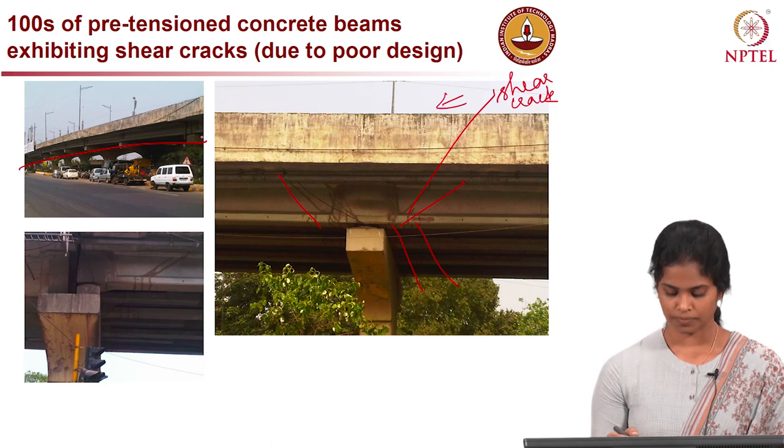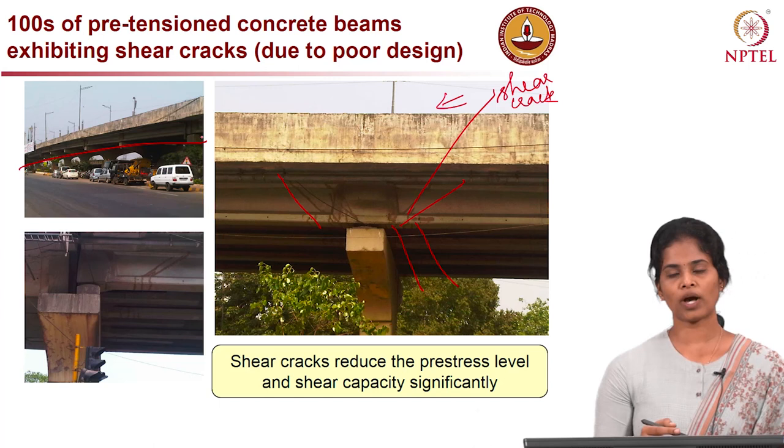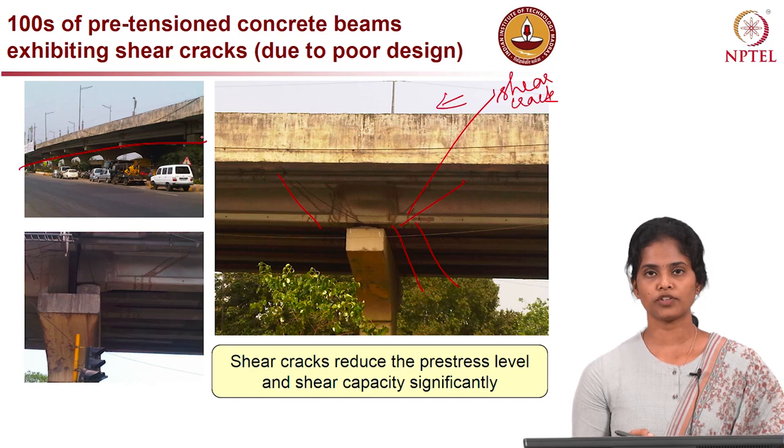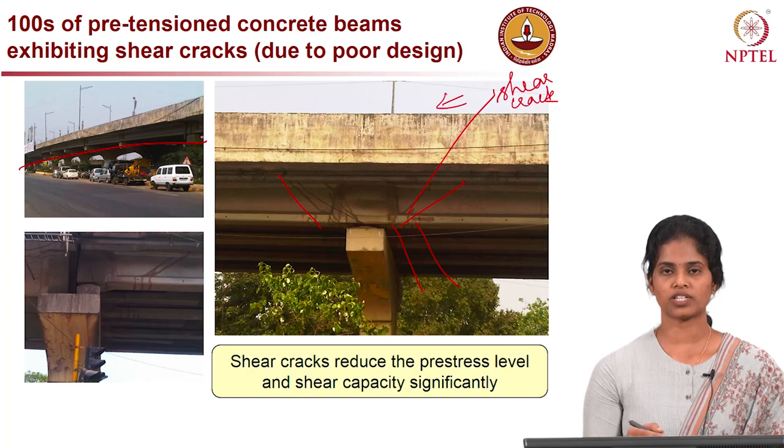When such members experience shear cracks, the pre-stress level could be significantly reduced, thus reducing the shear capacity. It is important to identify the sources of the damage — whether it is due to loading conditions, aggressive environment, inadequate design, or poor construction materials used.